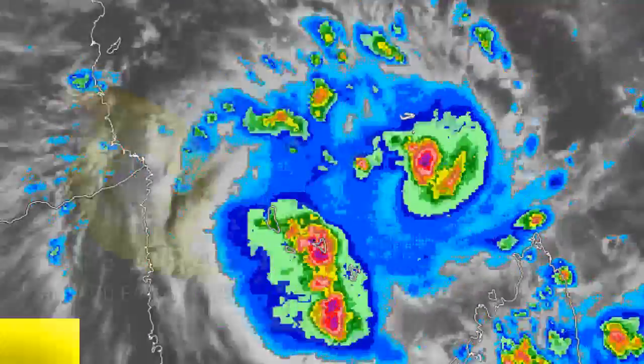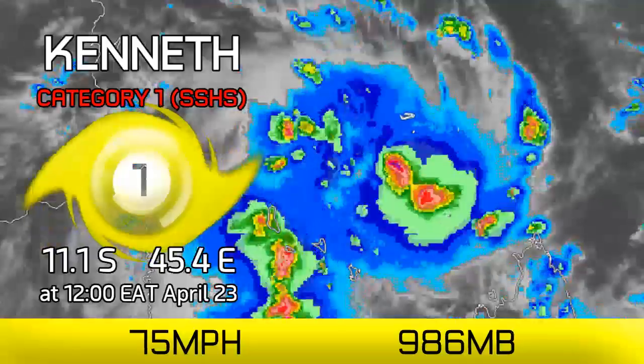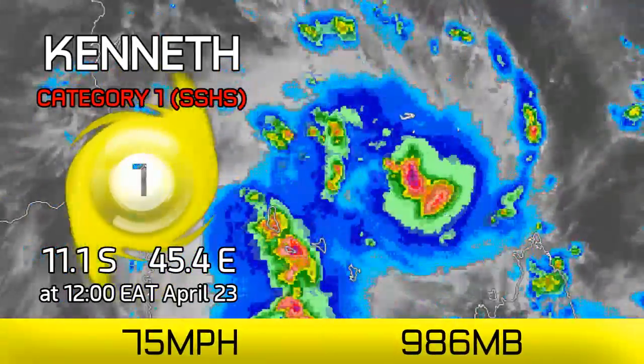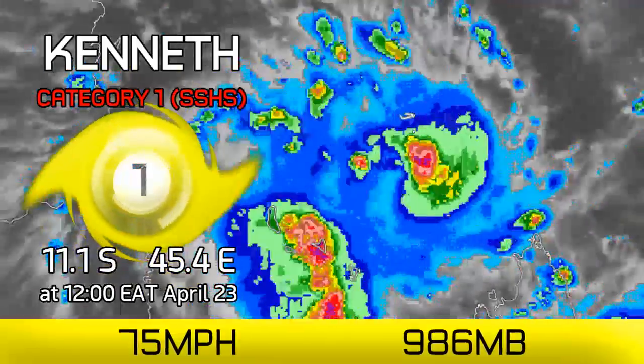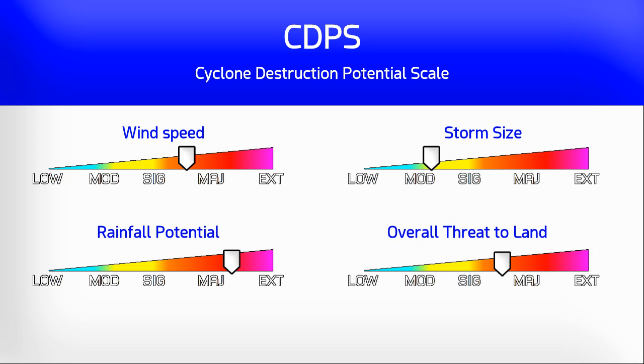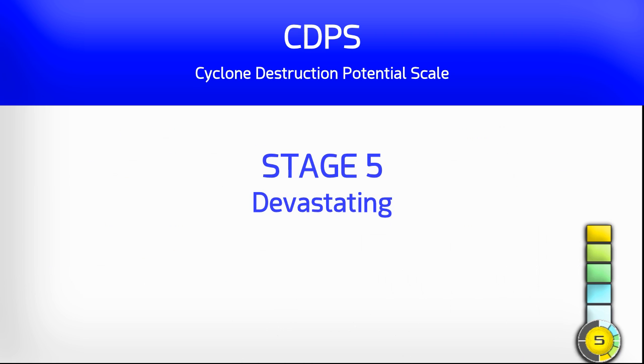Cyclone Kenneth continues to intensify this morning and is now a category one on the Saffir-Simpson scale with winds of 75 miles an hour — around 120 kilometers per hour — and a pressure of 986 millibars. On the CDPS scale from Meteo France it's a stage five, down slightly on yesterday, but still has the potential to be a very devastating storm.